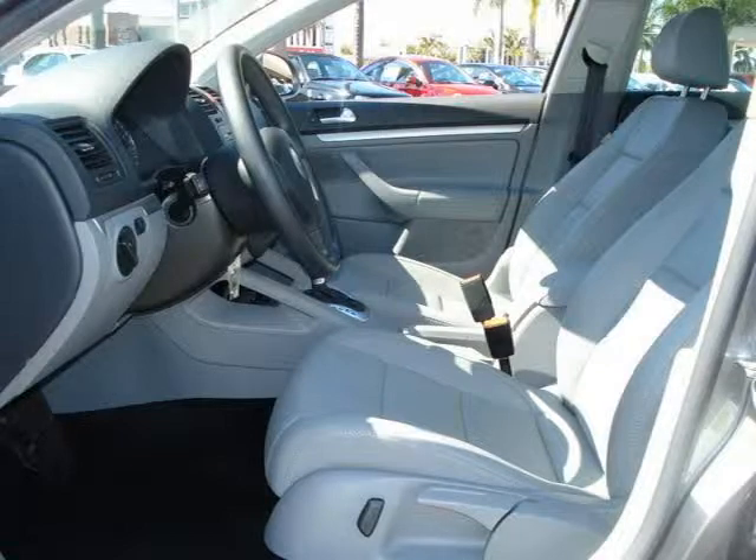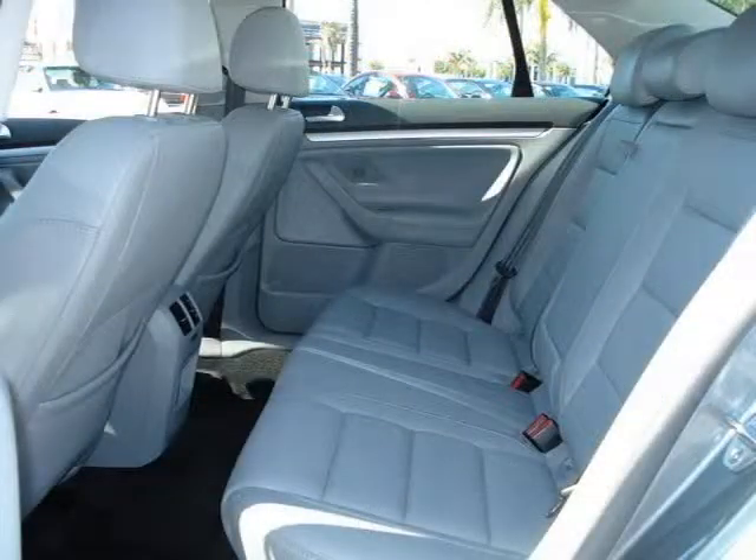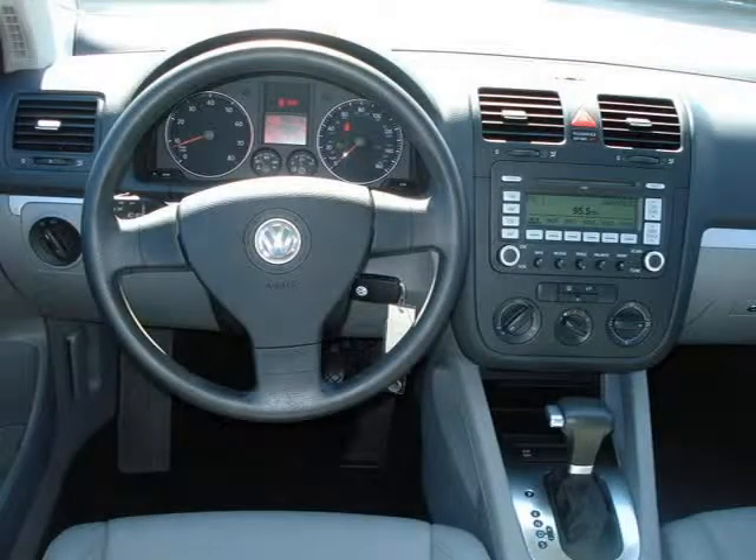This vehicle features anti-intrusion side door beams, anti-theft vehicle alarm system, child safety rear door locks, front seat dual stage front impact airbags, front seat side thorax airbags, and many other features.